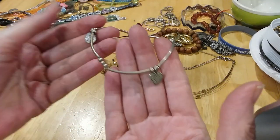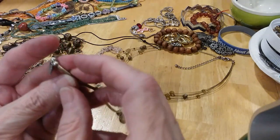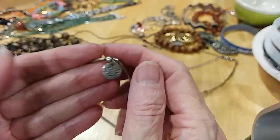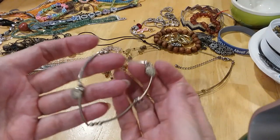Here's a little stretchy bracelet with hearts. And here's what looks like Bali — little heart, another heart.